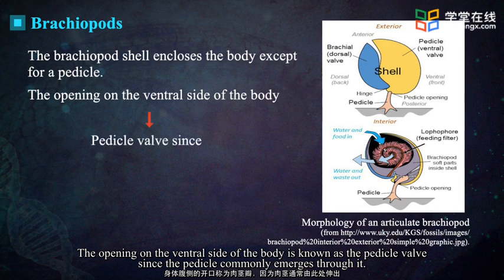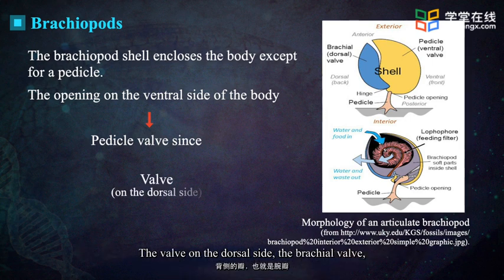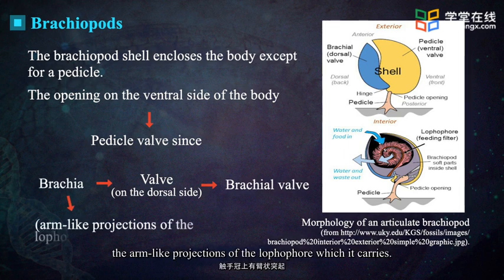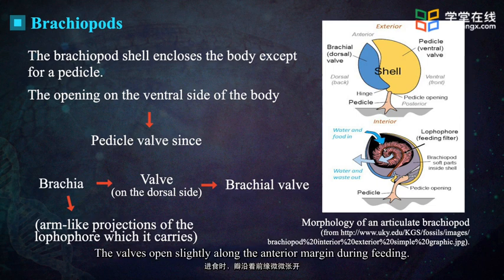The opening on the ventral side of the body is known as the pedicle valve, since the pedicle commonly emerges through it. The valve on the dorsal side, the brachial valve, takes its name from the brachia — the arm-like projections of the lophophore which it carries. The valves open slightly along the anterior margin during feeding.